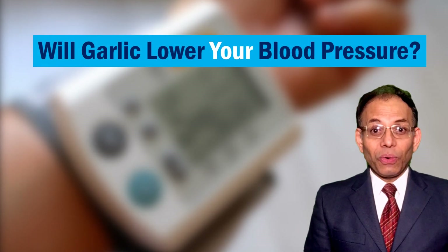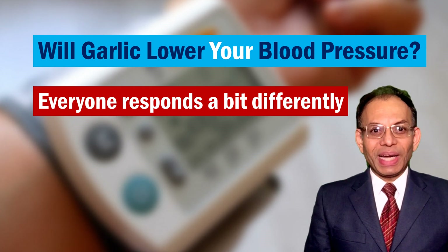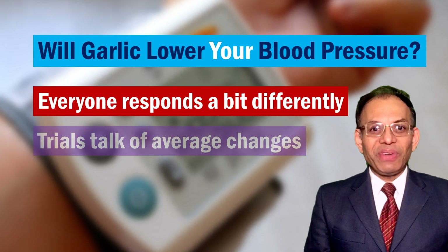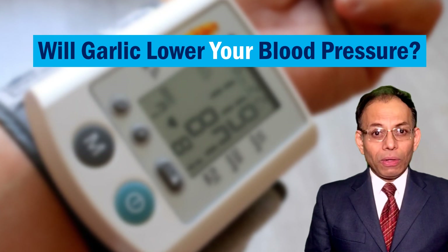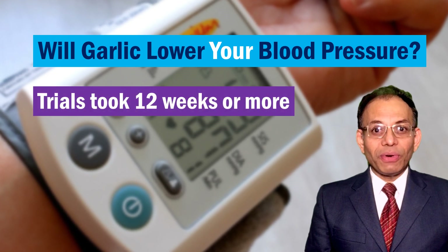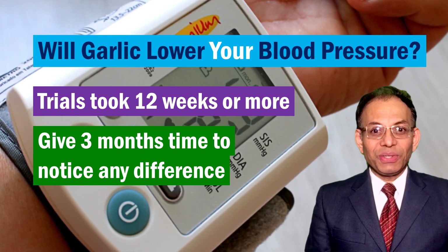So will garlic lower your blood pressure? I cannot answer that because every human body is slightly different. I can only talk of what scientists have found in their trials, and these researchers talk about averages and not individual results. So you and your doctor have to take a call on that. Also note that this reduction did not happen overnight. Most of these trials went on for 12 weeks or 3 months. So be prepared to give that much time to see any difference.